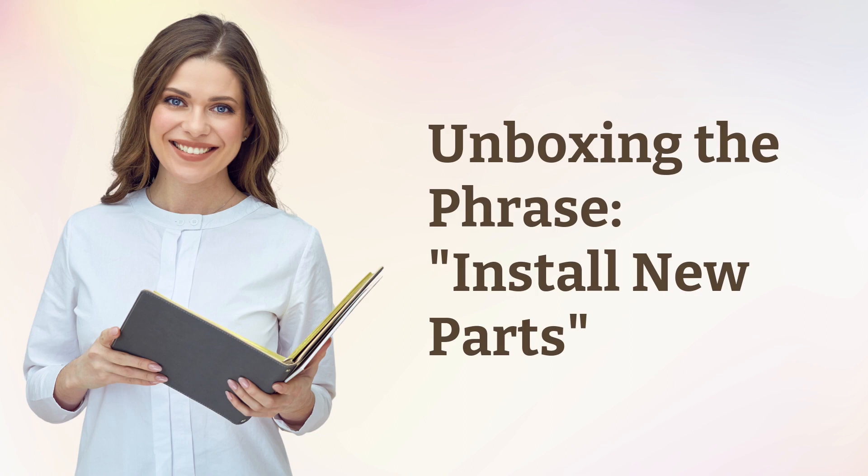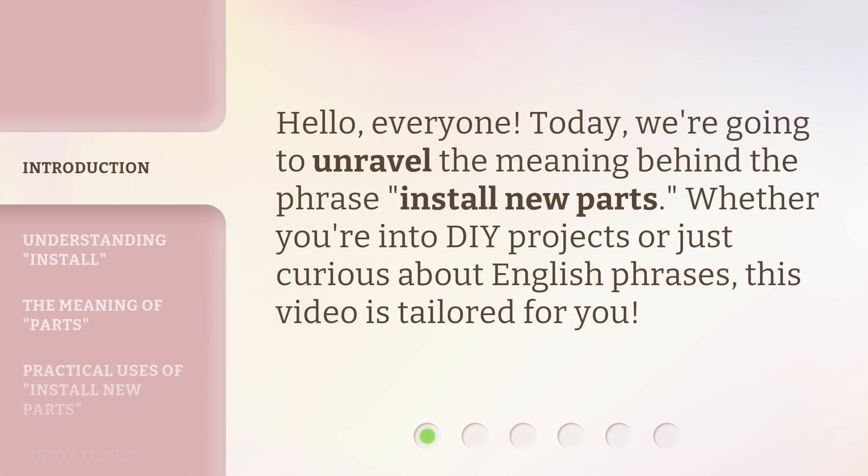Unboxing the phrase: install new parts. Hello, everyone. Today, we're going to unravel the meaning behind the phrase, install new parts. Whether you're into DIY projects or just curious about English phrases, this video is tailored for you.